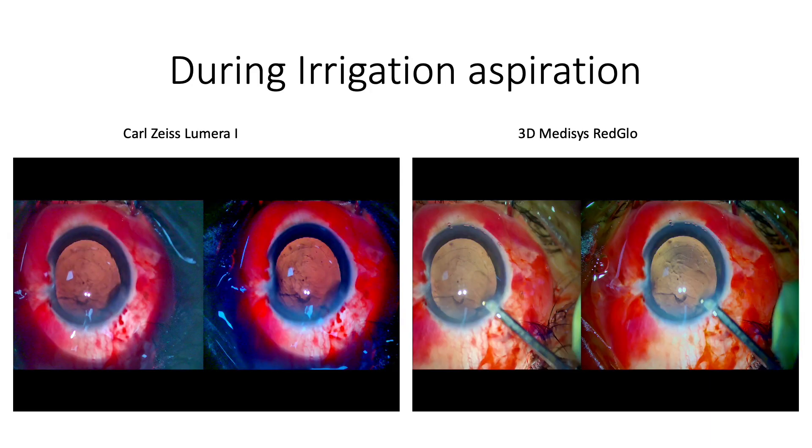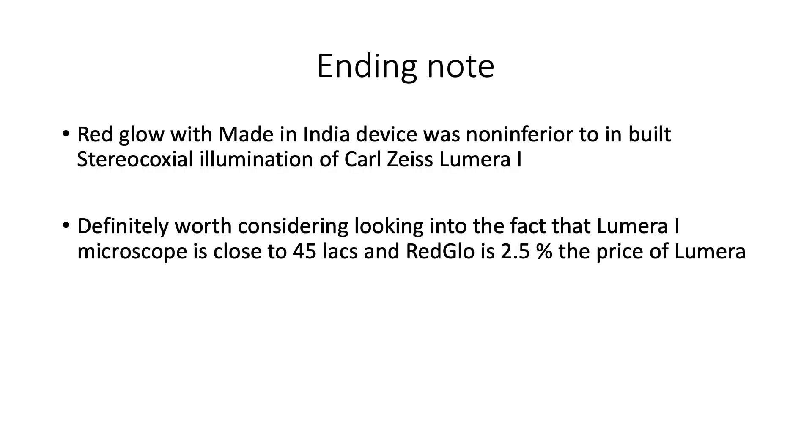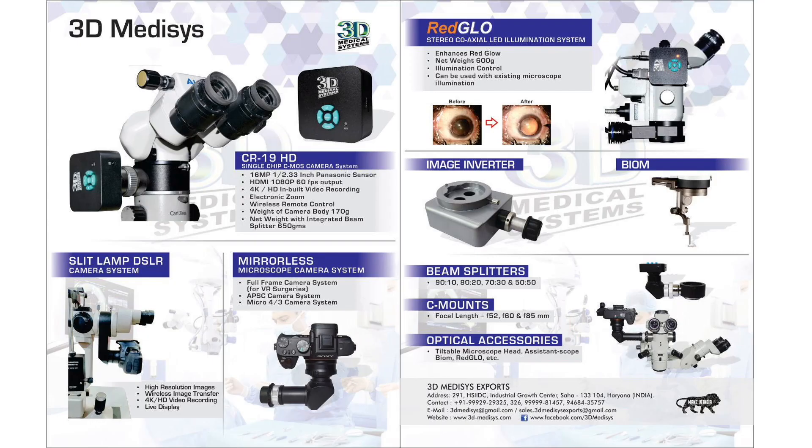This was during irrigation aspiration. With this brief experience, I felt that the red glow system was not inferior to the stereocoaxial illumination system of Lumera Eye, and it is definitely worth considering and requesting a demonstration — considering that the Lumera Eye is close to 45 lakhs in India and this red glow system is around 2.5% of the price of the Lumera Eye. I thank Mr. Narendra Bhola for lending me his accessories to try on my operating system.